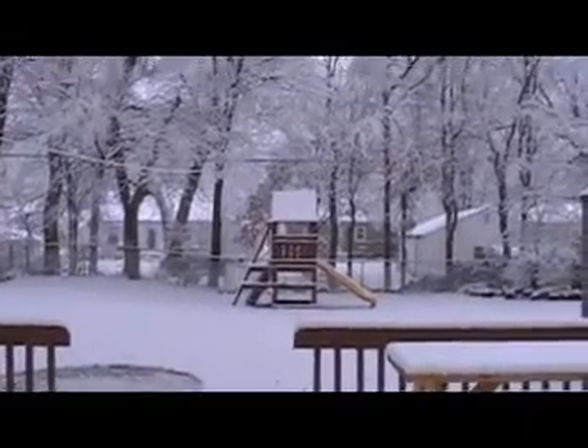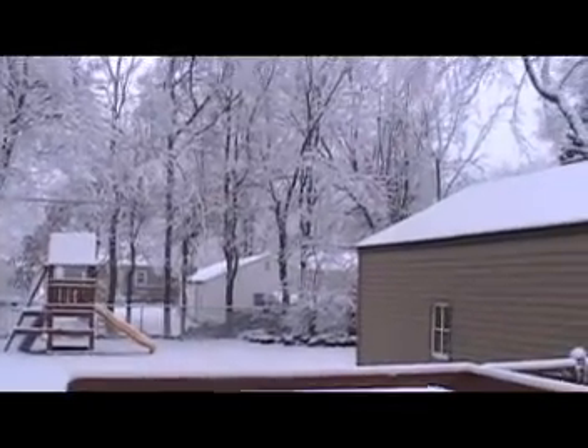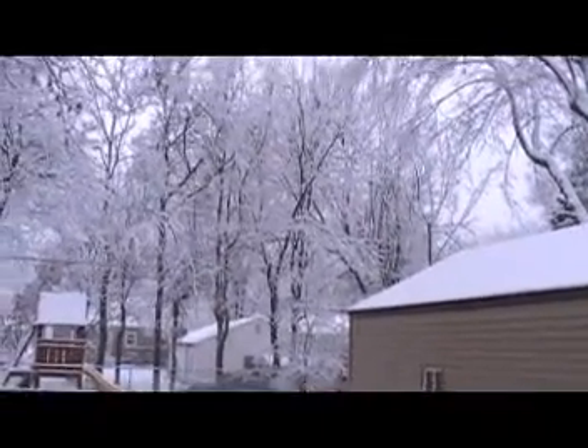30th of November. It started snowing yesterday afternoon, actually during the day. It picked up good last night. It's supposed to snow until 6 tonight — weather advisory is out until 6. Three inches so far, two more to go.